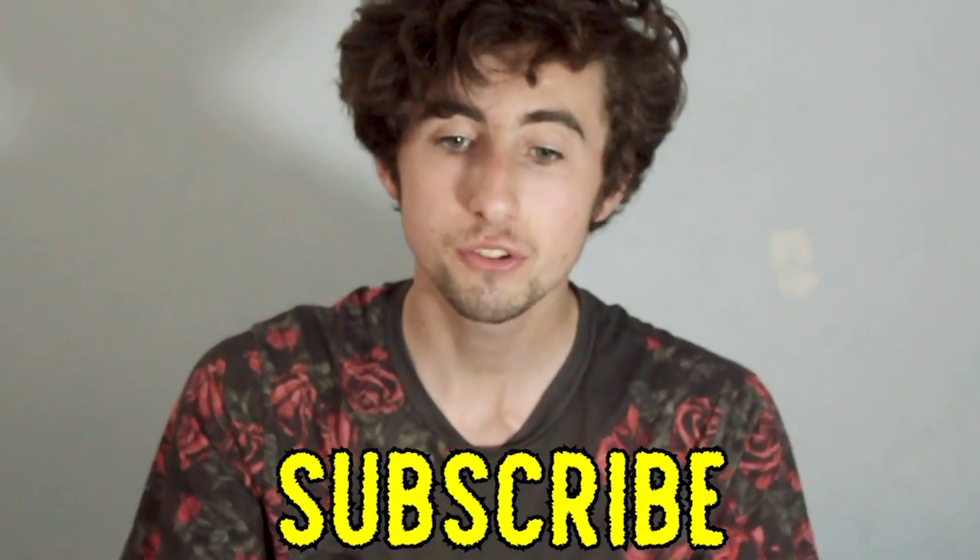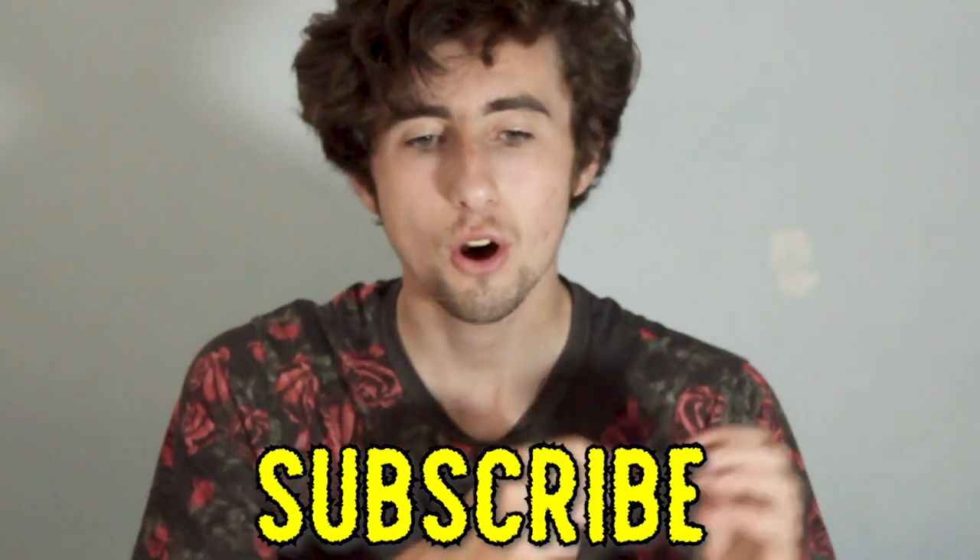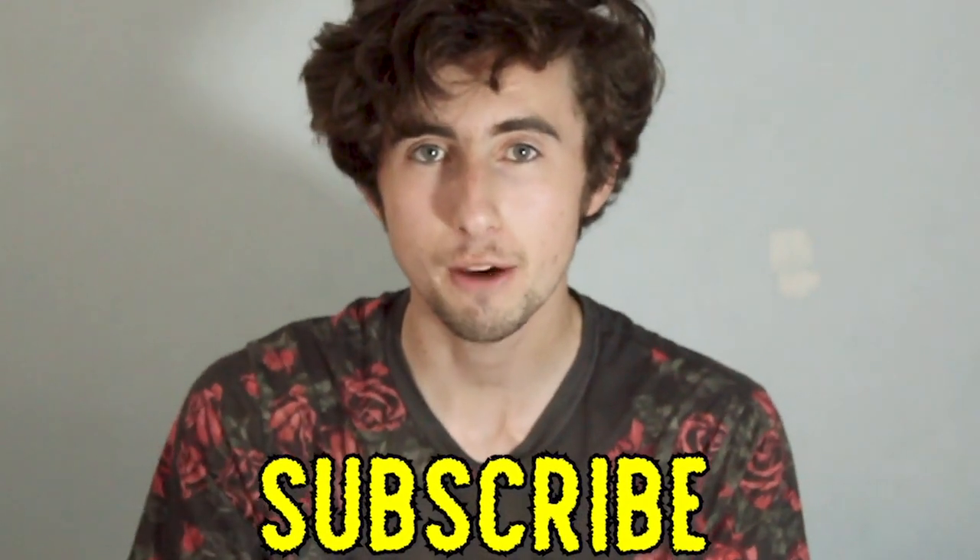Before we get into that, make sure that you like the video if you enjoy it, and subscribe to the channel to see breakdowns of other stories in this graphic novel series. On the first panel,